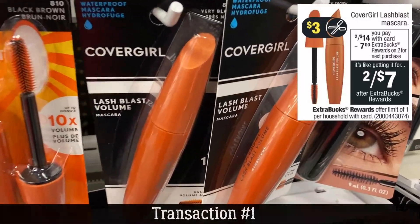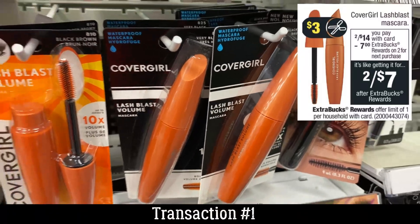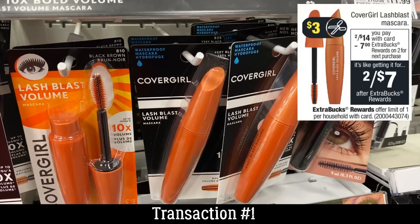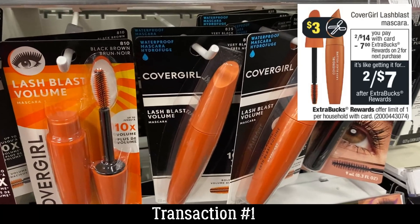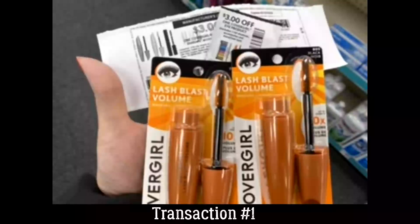Transaction number one is going to be super easy. We are grabbing two of these CoverGirl Lash Blast Mascaras. They are on promotion, on sale for $14 when you buy two, and you're going to earn a $7 extra buck. We have a ton of coupon options — digital coupons, printable coupons, and CoverGirl insert coupons in the 10/25 SmartSource. I used one insert and one printable coupon for my deal.